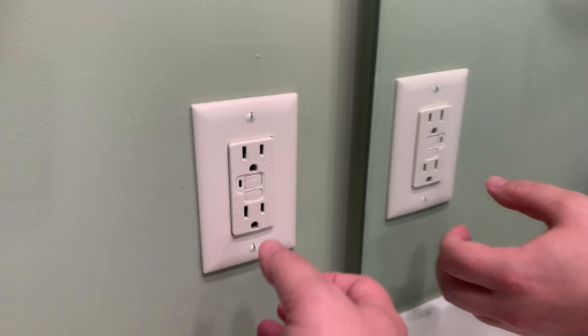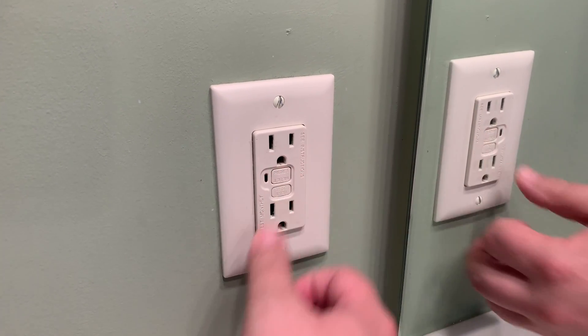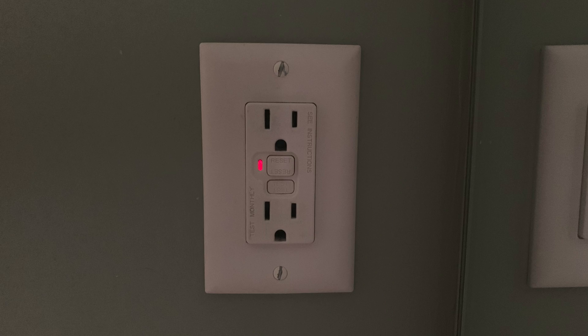Testing GFCI outlets is actually a really easy process. Make sure nothing's plugged into it, then hit the test button until you hear a click. You should normally see a light come on on the side of the receptacle, though that's not always the case. Once the light comes on, it should stop all the power flowing through that receptacle, but it's also a good idea to test with an actual device — like a standard floor lamp or an old-school radio — just to confirm there's no power coming through.